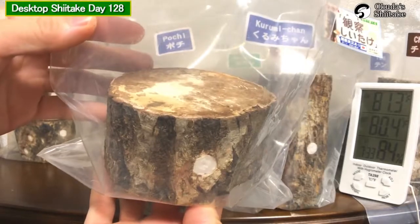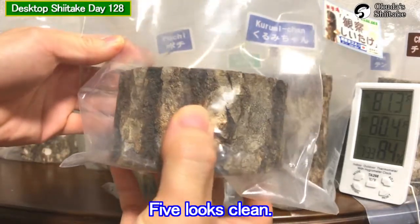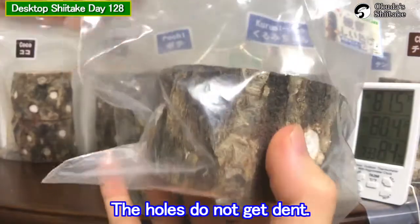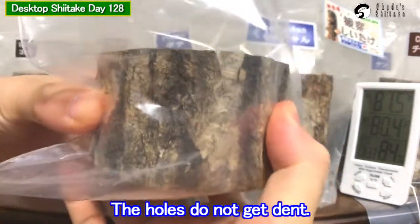And the last one, Five, looks clean. The elephant mark that was eaten by a worm keeps its shape. The holes do not get dented.